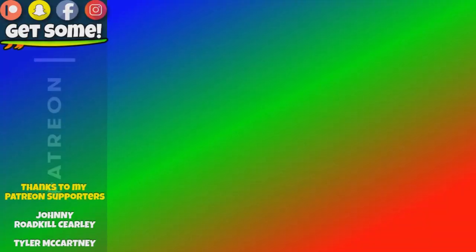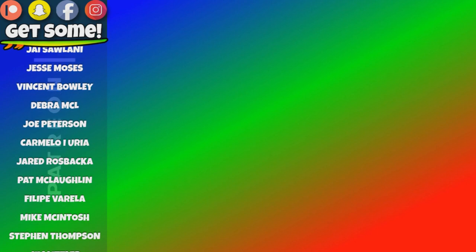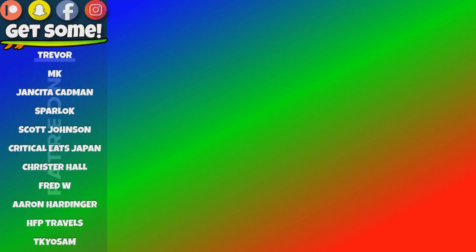Hey, thanks for making it all the way to my end screen. Click around, watch a few more videos. How about checking out my Patreon account? Links are all right there on the screen. Cheers and beers team, get some.